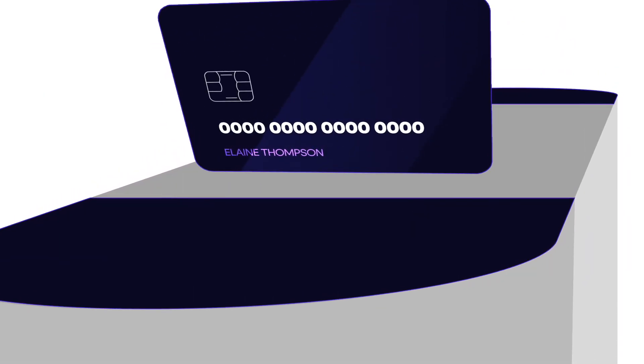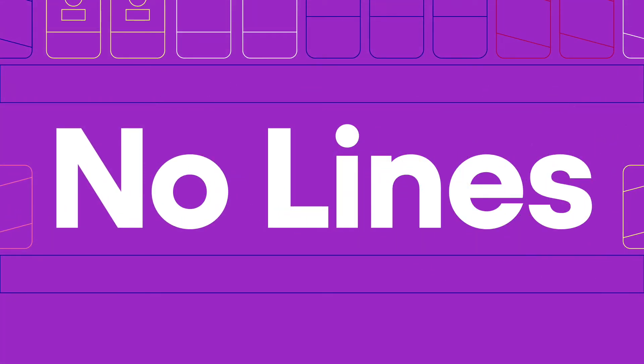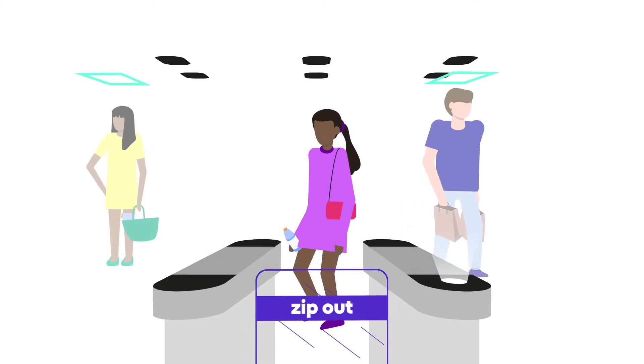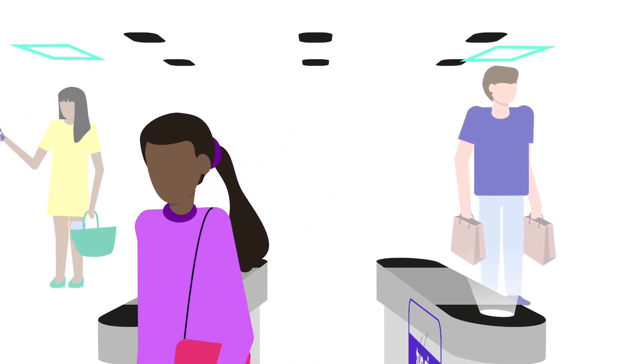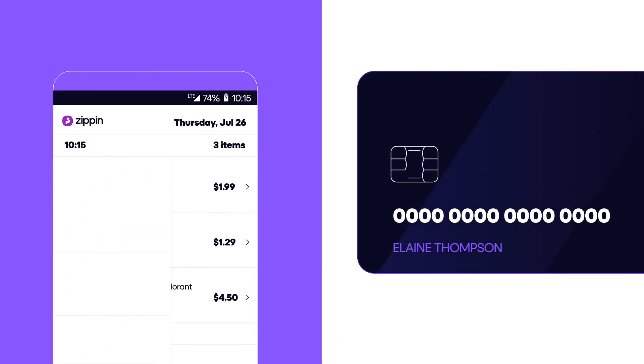Shoppers enter the store by tapping their credit card or scanning a QR code. They pick up the items they want and zip out. No lines, no checkout. Our AI uses sensors and overhead cameras to identify which items have been selected and creates a virtual shopping cart. As the shopper exits, their card is automatically charged.